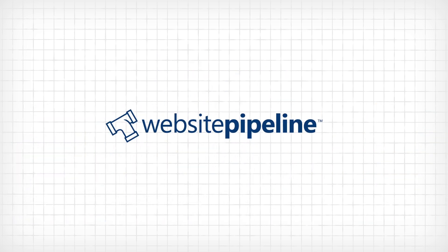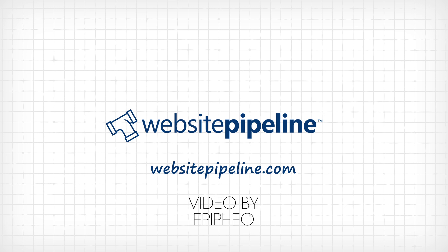sign up for a free demo today at WebsitePipeline.com. Website Pipeline.